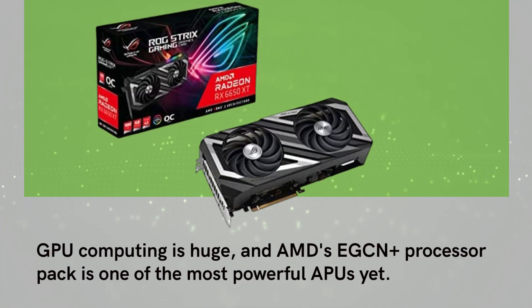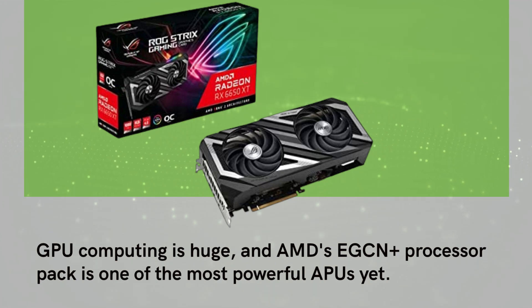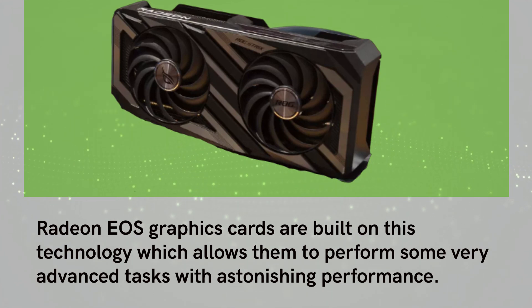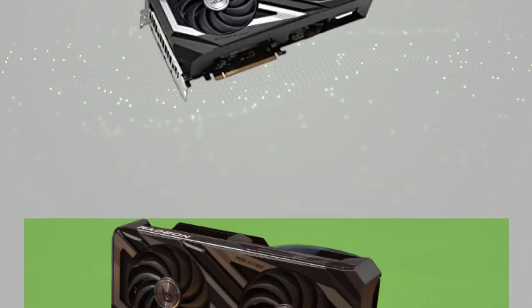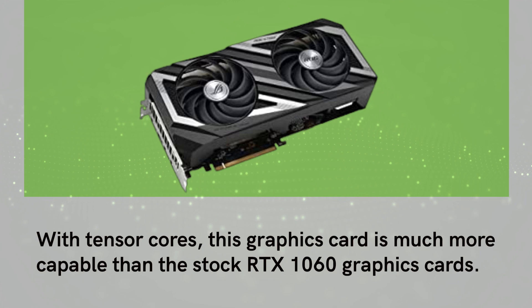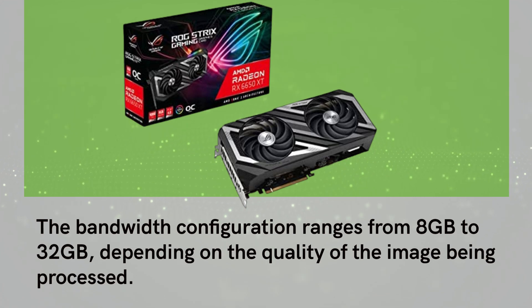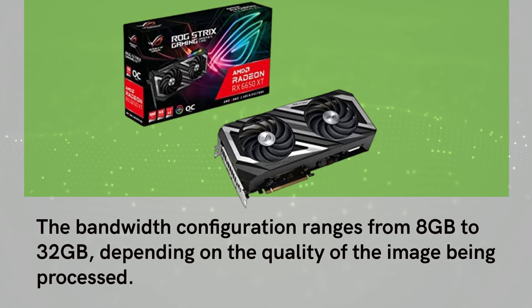GPU computing is huge, and AMD's EGCN Plus processor pack is one of the most powerful APUs yet. Radeon EOS graphics cards are built on this technology, which allows them to perform some very advanced tasks with astonishing performance. With Tensor cores, this graphics card is much more capable than the stock RTX 1060 graphics cards. The bandwidth configuration ranges from 8GB to 32GB, depending on the quality of the image being processed.